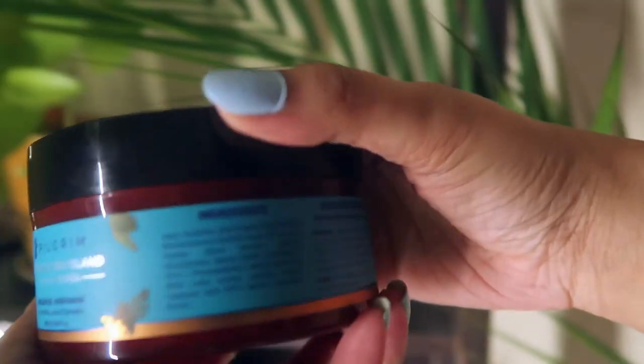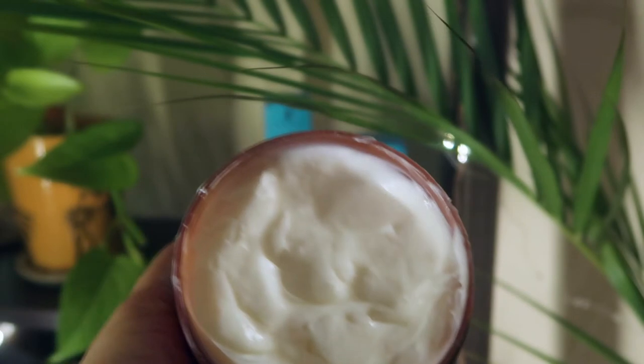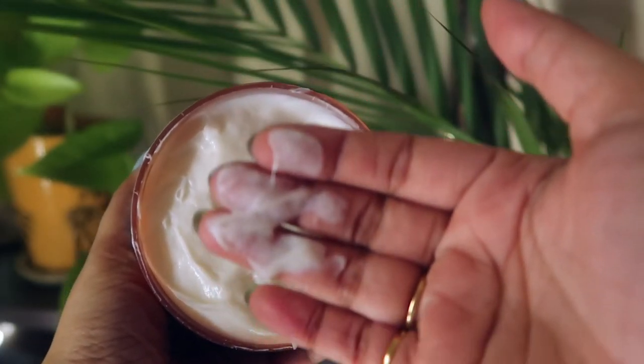The application is very simple. First, you have to wash your hair properly. Then apply it from roots to tips, like a hair mask. After 5 to 10 minutes, wash it out properly.